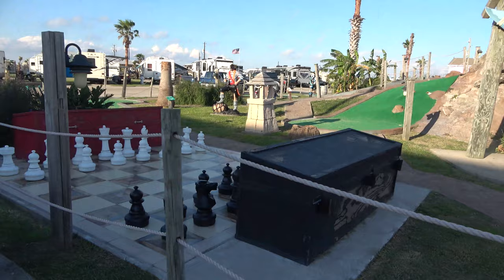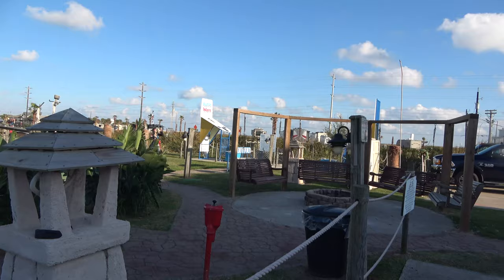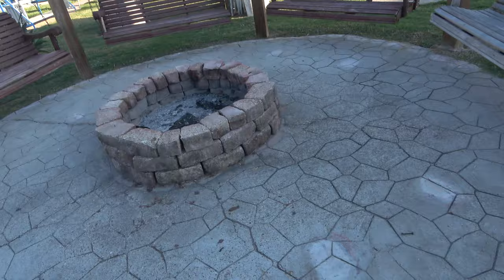They also have a gigantic chess set here that you can play. They've got a thing over there that says water wars — not quite sure what that is. And there's a community fire pit here as well.